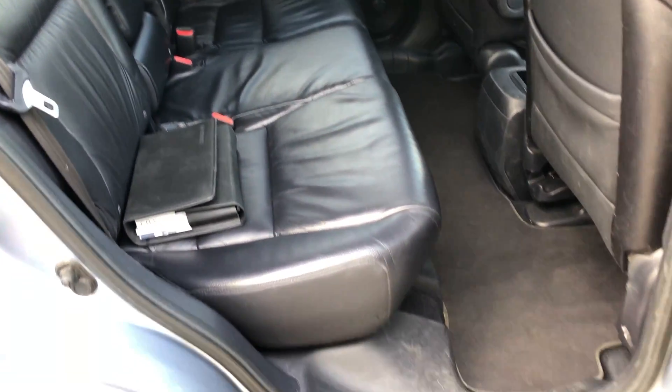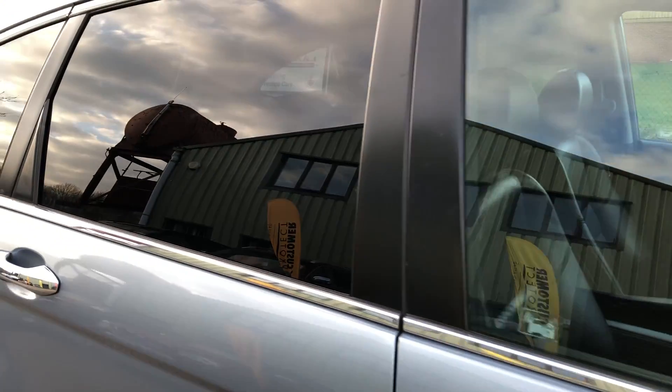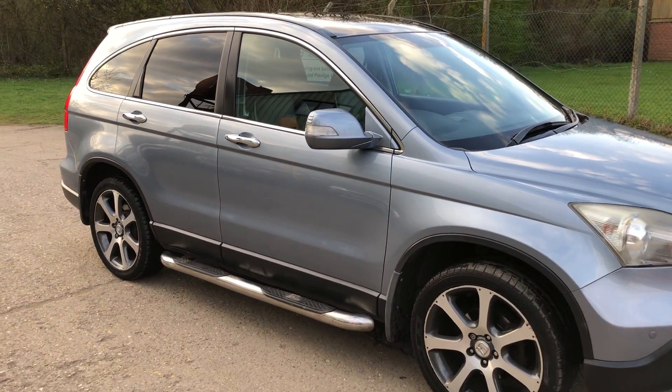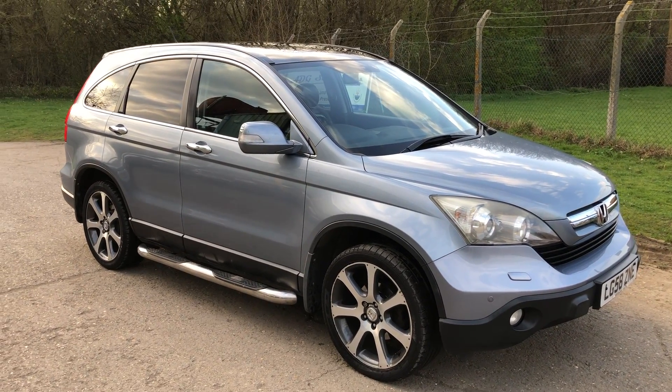And then your rear seats. Full details and specification of the car are available on our website. Please let us know if you've got any questions or if you'd like to come and see the car. Thank you very much for watching.